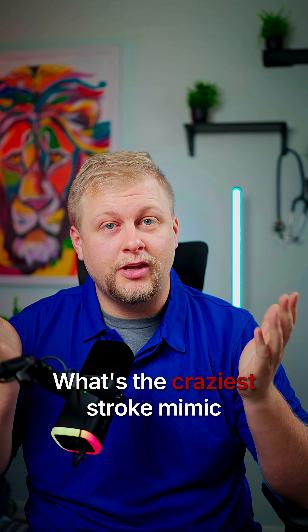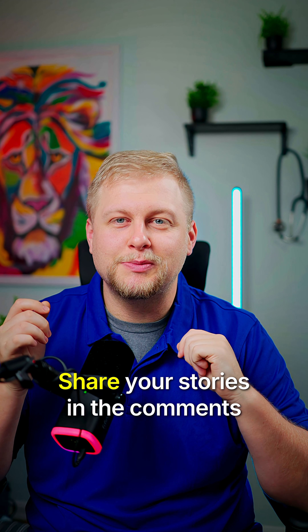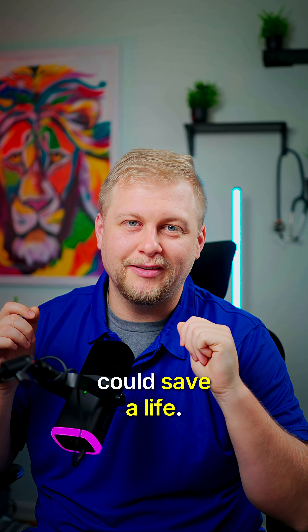What's the craziest stroke mimic you've ever seen? Share your stories in the comments below, and don't forget to like and follow for more crucial tips that could save a life.